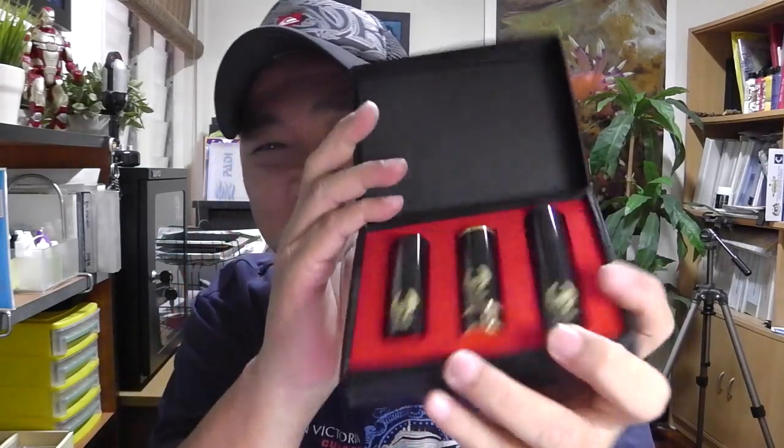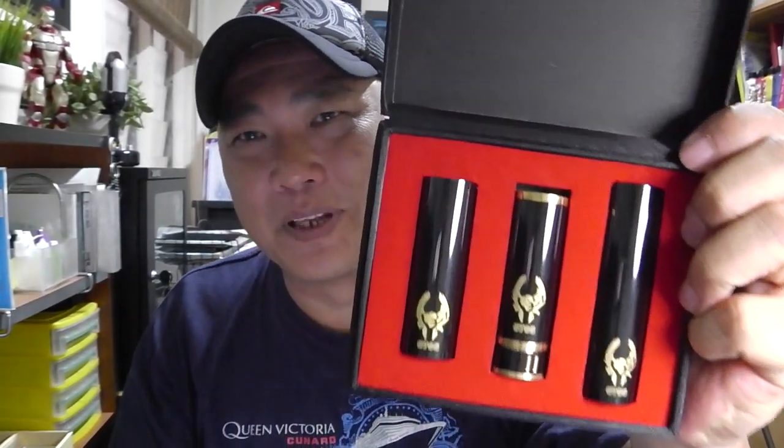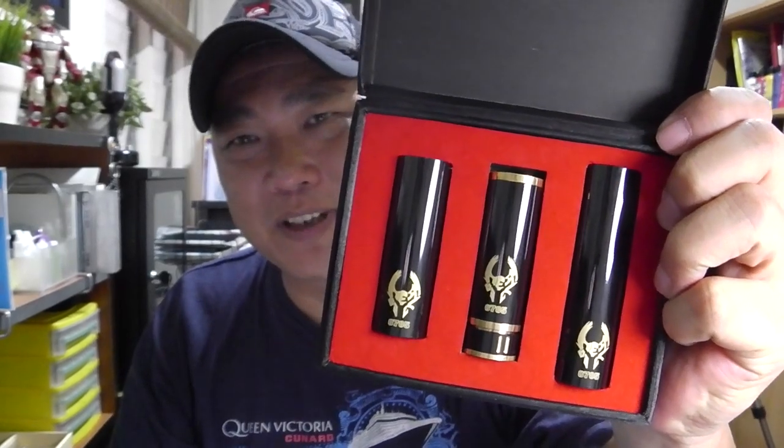This is the Heimdall Mechanical Mod. We're going to take a quick look at it, and we'll get up close and check her out later. As we zoom in — it comes with three battery sizes: 18350, 18490, and 18650. This is the black Heimdall, just letting you have a closer look at it.